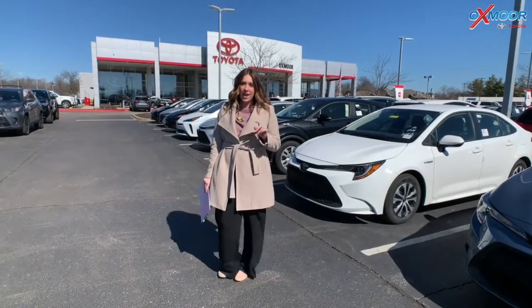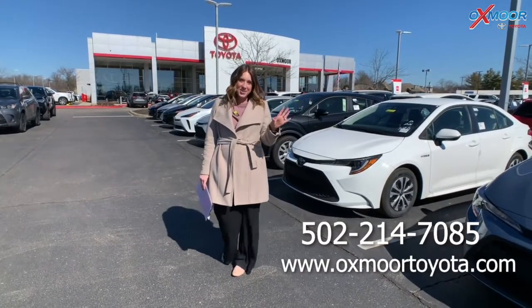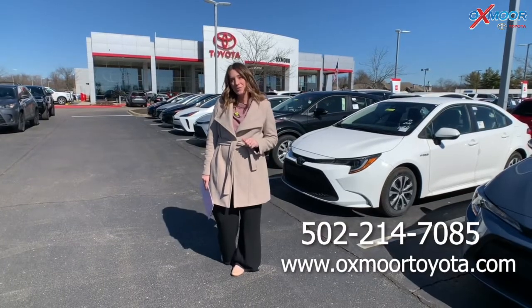Alright everyone, if you have any questions on any one of these, let us know. All of our contact information will be listed right over here. Thanks so much everyone, we'll see you all soon.